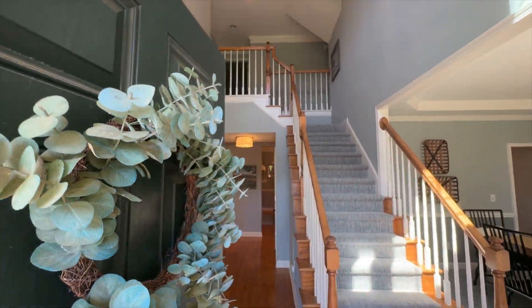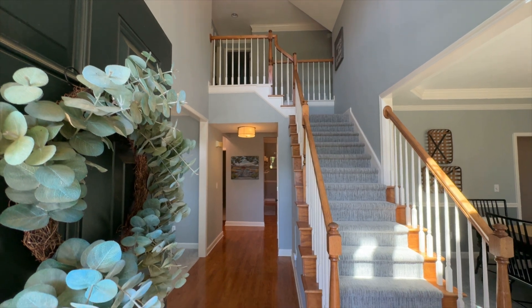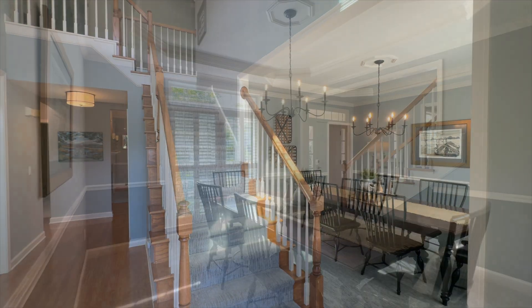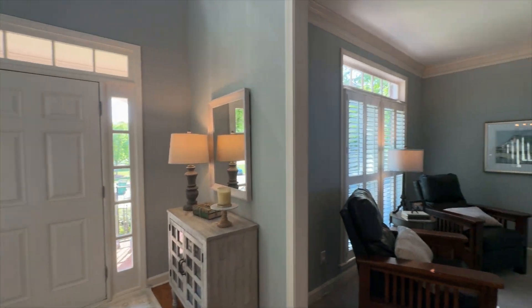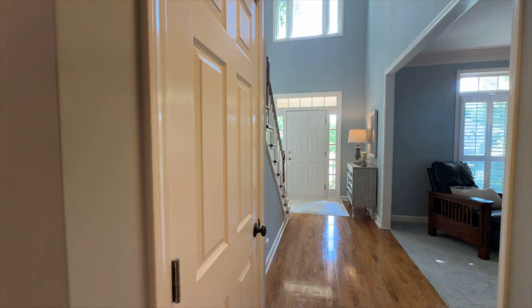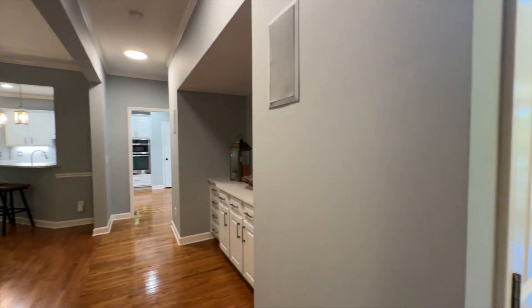A grand two-story foyer welcomes guests. The dining room is ideal for both formal or casual gatherings. Whether you want to use this as a formal living room or a study, this flex space has limitless opportunities. Refinished hardwood floors unite the open concept floor plan.